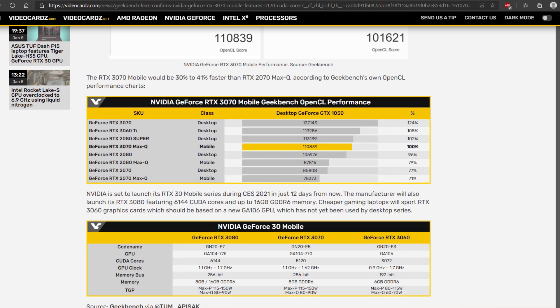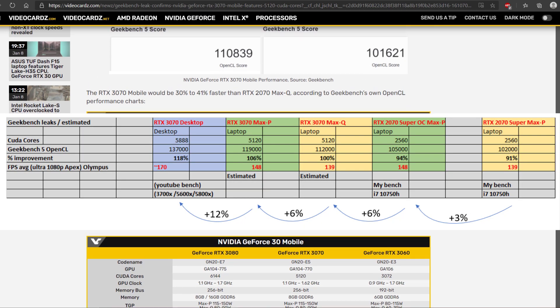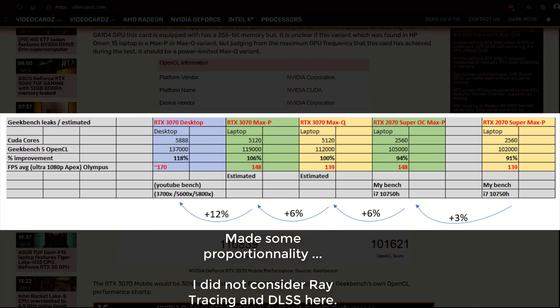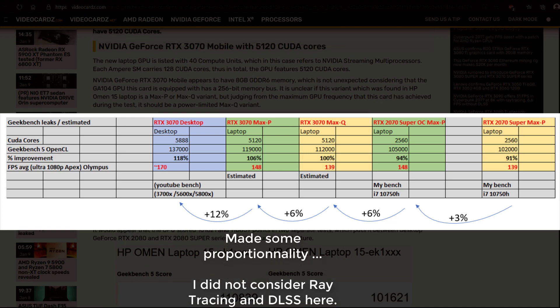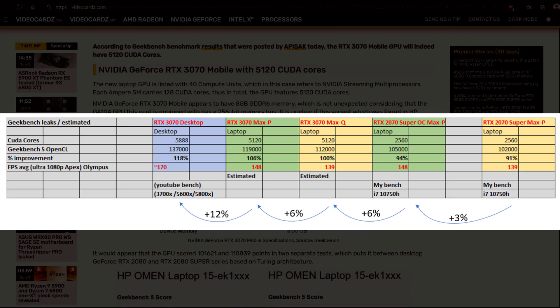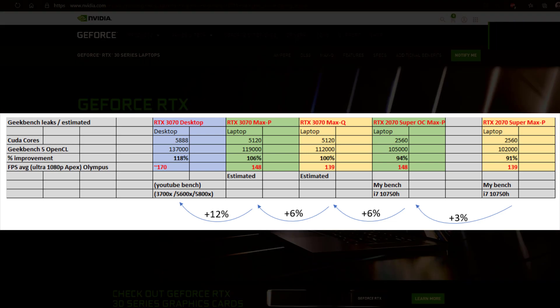I don't even understand how it's possible to have double the number of CUDA cores on the 3070 versus the 2070 Super and only see 6% more performance. Even if it's a Max-Q version, we're changing generations, and on this particular test the results are just bad.